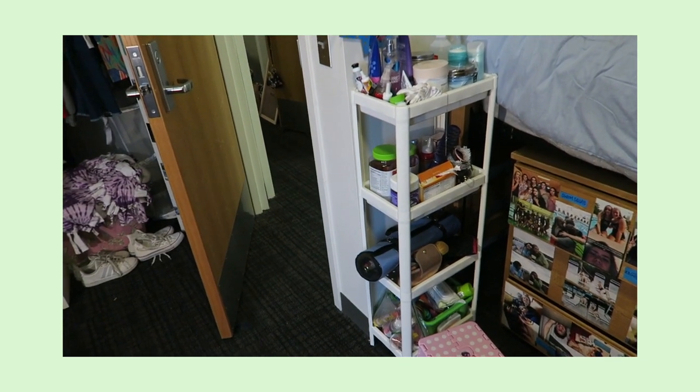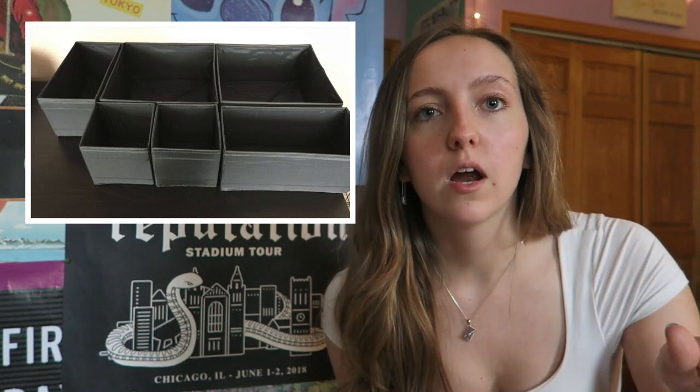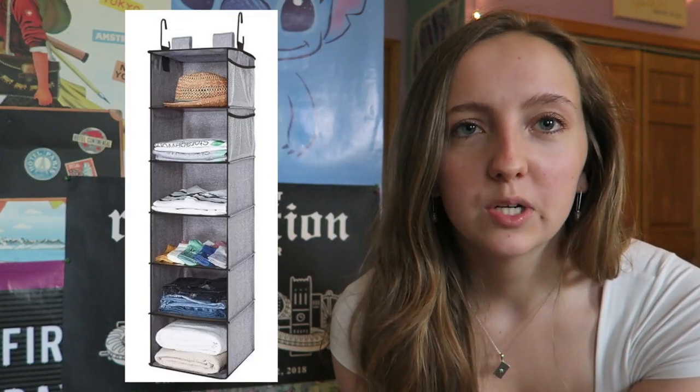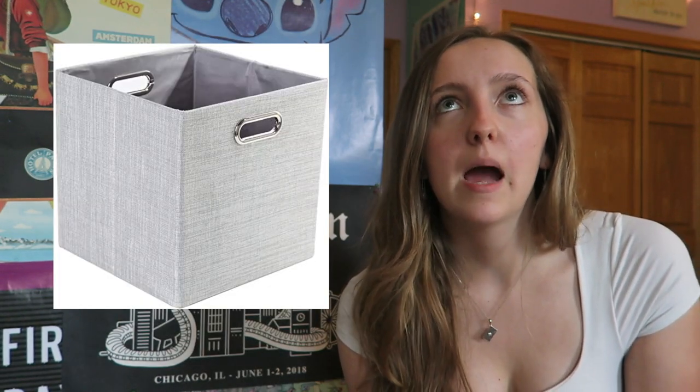I'd recommend buying over-the-door hooks. I had a shelving unit for things I used daily — allergy medicine and vitamins on top, perfume and body lotion in the middle. Also drawer dividers: my dorm had a dresser with three drawers and dividers really helped keep the top drawer with underwear and socks organized. I also had an organizer in my closet — not a shoe organizer but a little shelf. Cloth bins come in handy too — I brought three and stored them on the top shelf of my closet. Bring hangers obviously.